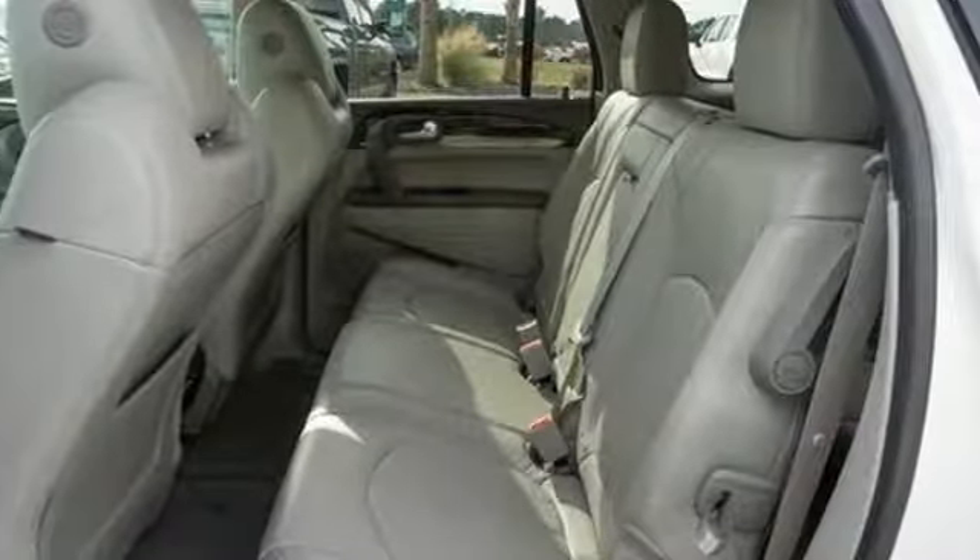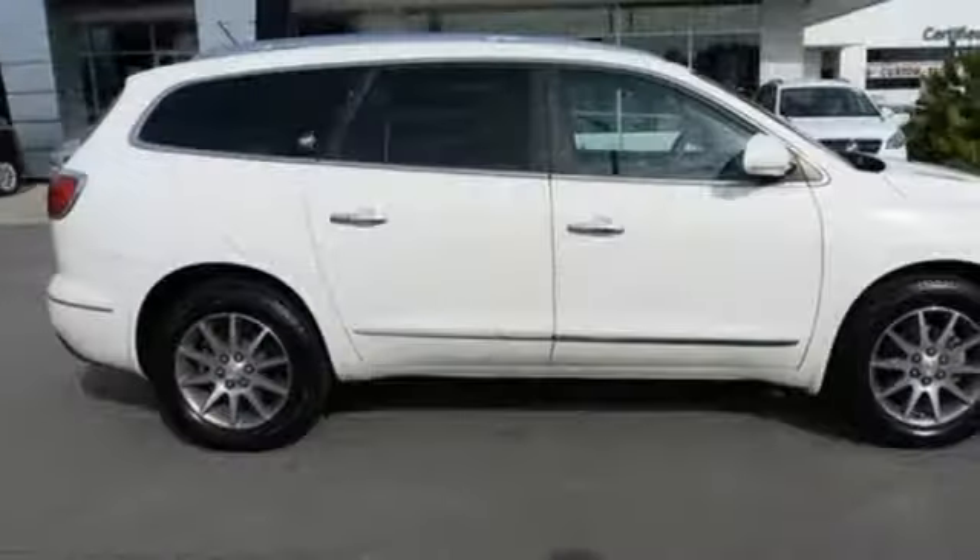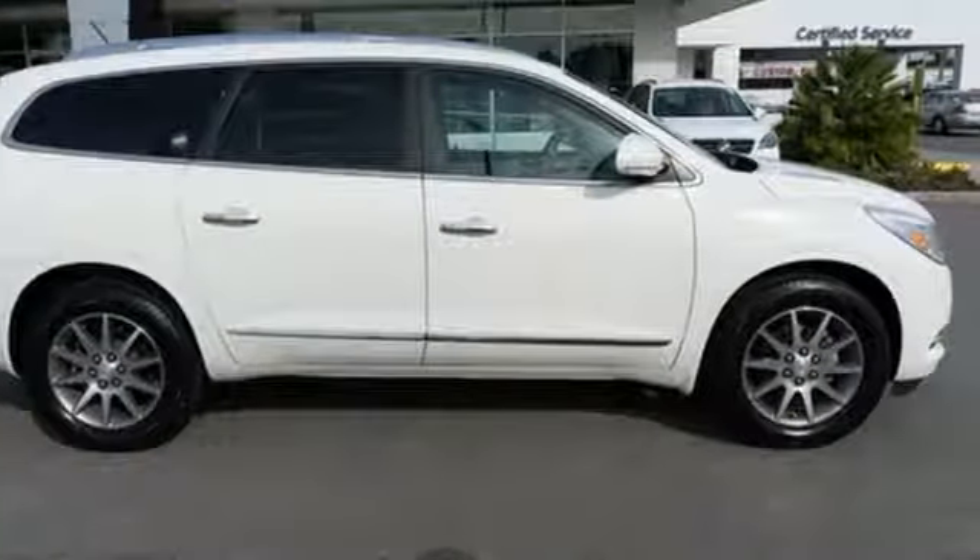They say a journey of 1,000 miles begins with one step – well, in this case, it begins with a test drive. Start your next adventure today.